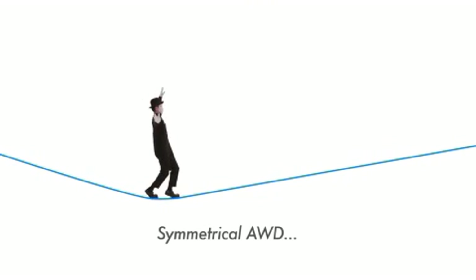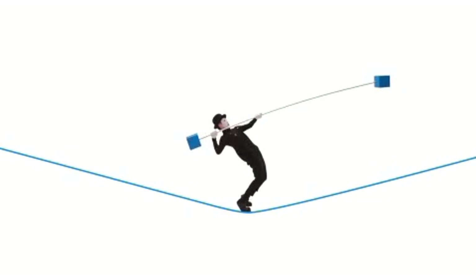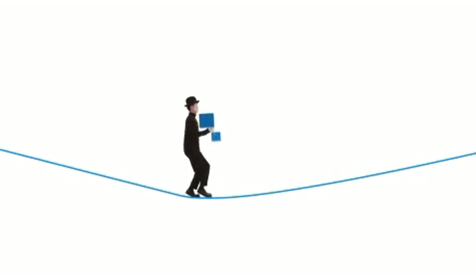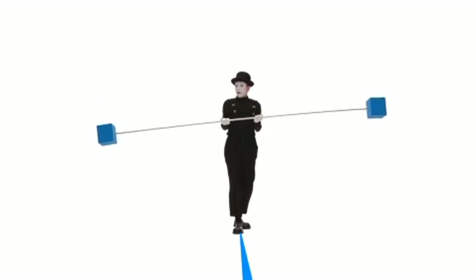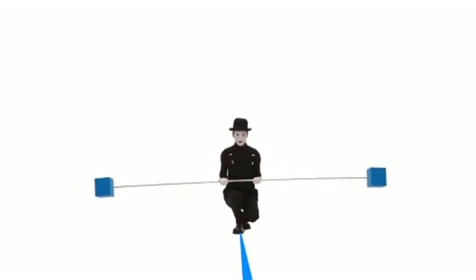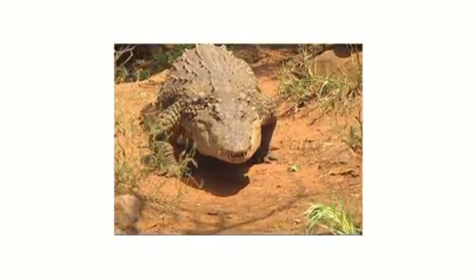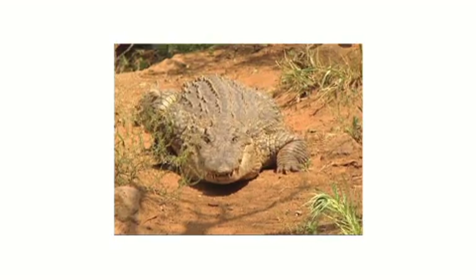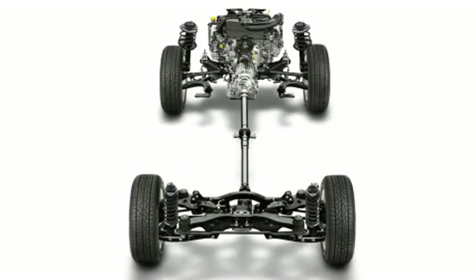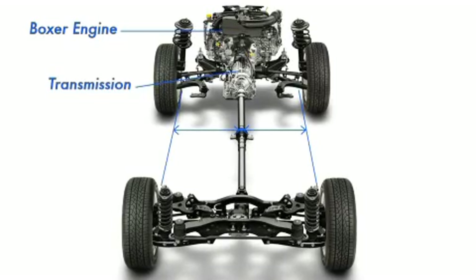What is Symmetrical AWD? Horizontally symmetrical shapes are one of the most well-balanced layouts possible. Lowering the centre of gravity further improves the stability of an object. Symmetrical AWD, as the name suggests, comes from the horizontally-symmetrical layout of the AWD system. The propeller shaft is positioned along the centre of the car, with the horizontally-opposed engine, transmission and 4WD system laid out in a horizontally-symmetrical plane.